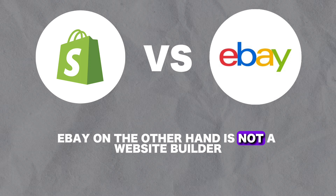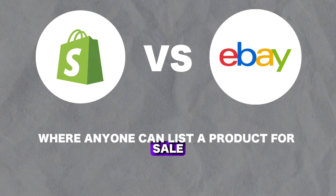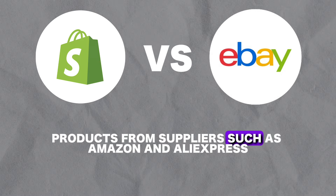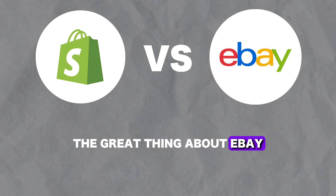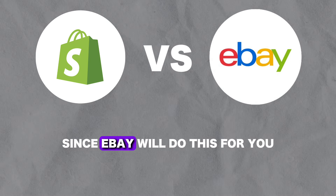eBay on the other hand is not a website builder — it's a marketplace where anyone can list a product for sale. It is also often used for dropshipping products from suppliers such as Amazon and AliExpress. The great thing about eBay is that you don't necessarily need to do any marketing for your products, since eBay will do this for you.